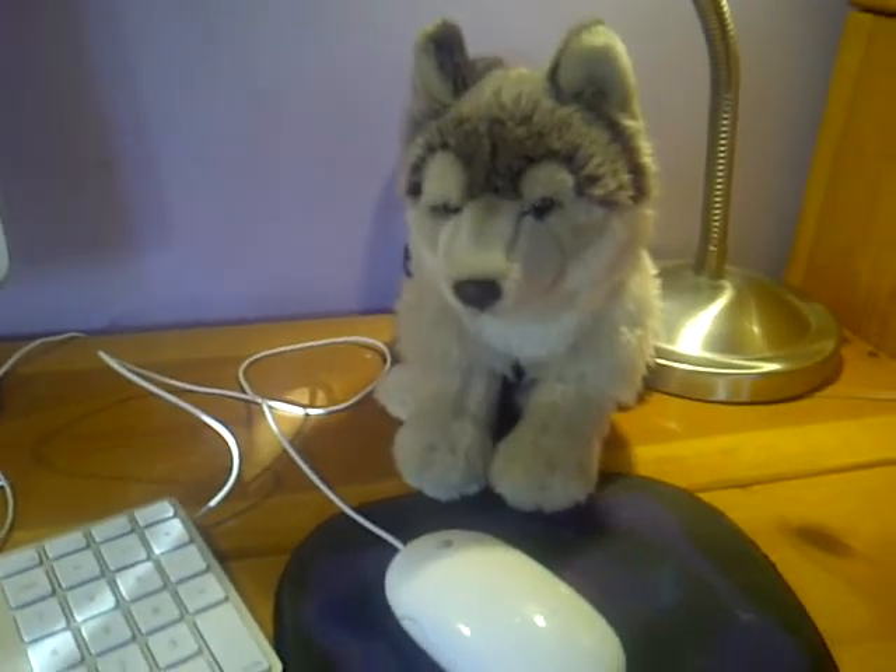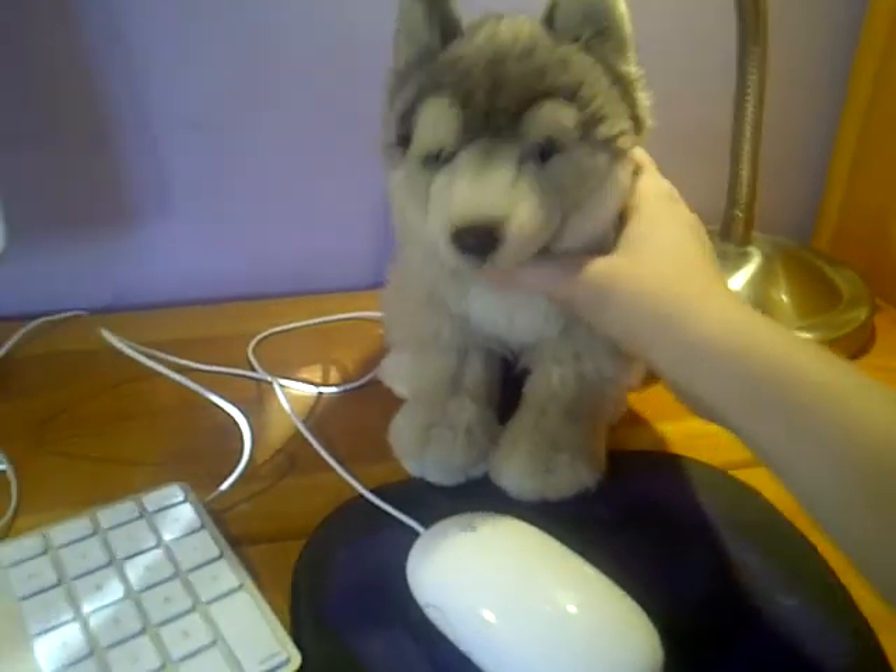Okay guys, so the next Webkinz I'm going to be adopting is the Signature Timberwolf. Here's his tag, I cut it off. Timberwolf. And he's super cute. And here's his magic W.